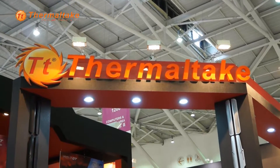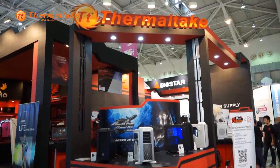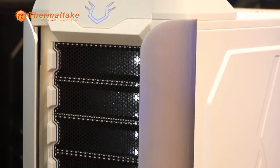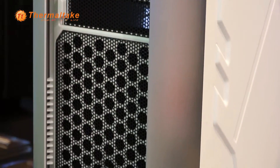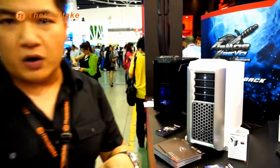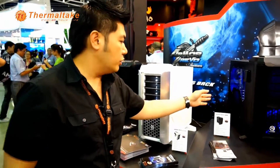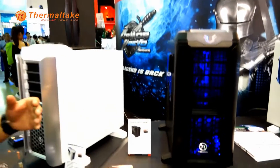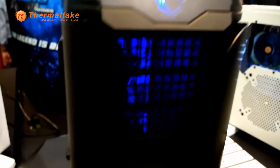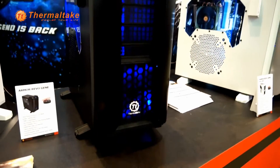In the beginning of the year during CES in Las Vegas, we announced the Armor Revo. And again we showed people the Revo at CeBIT. Now at Computex, the Revo has evolved into a mid-tower. So we have the Gene edition — the Armor Revo Gene is a mid-tower case that can fit a regular ATX motherboard. It has USB 3.0, a docking station, and everything you want in a case.